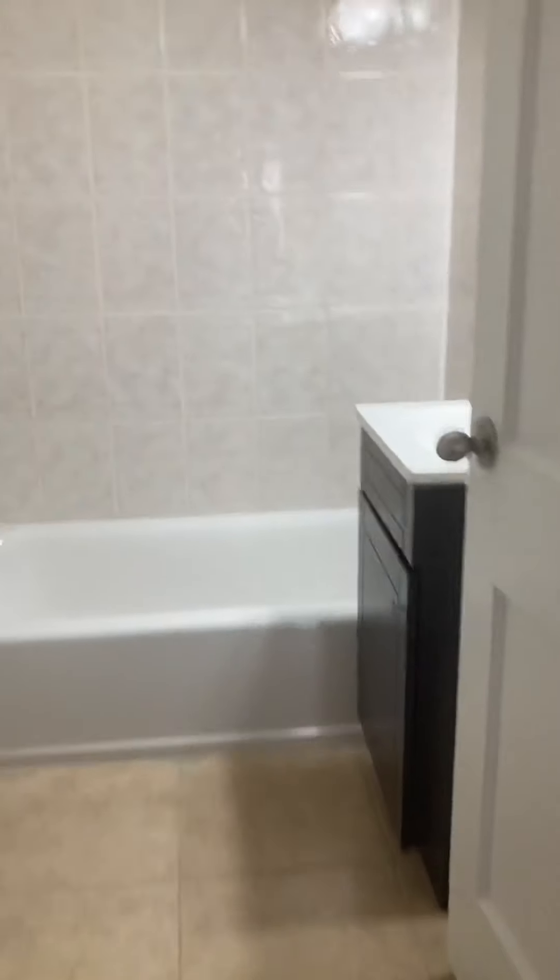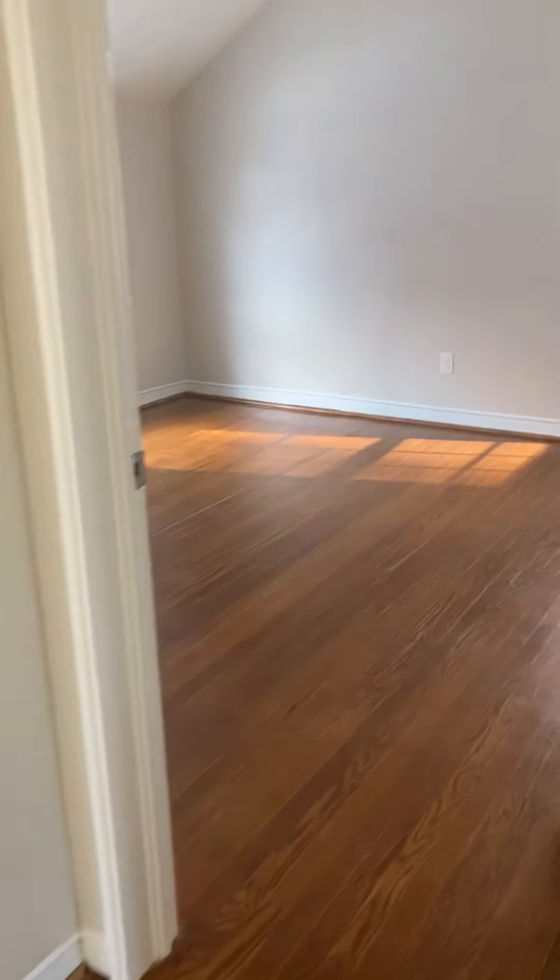Let's go upstairs. At the top of the stairs you've got a bathroom straight ahead — look at the tile work on that, and the huge tile on the floor, newer sink.